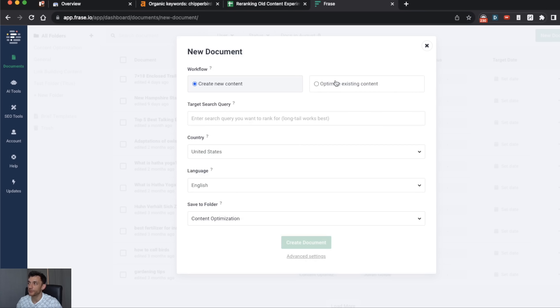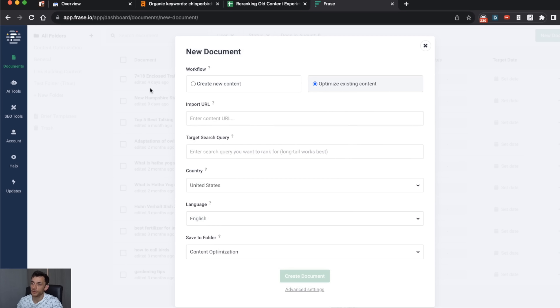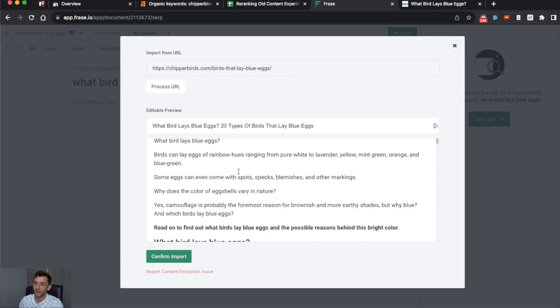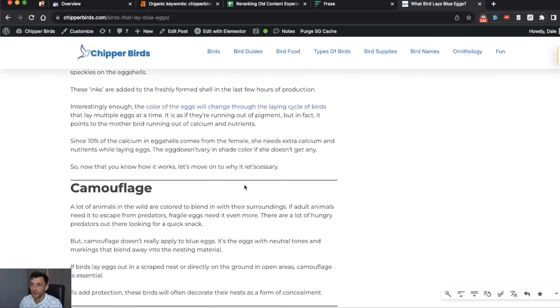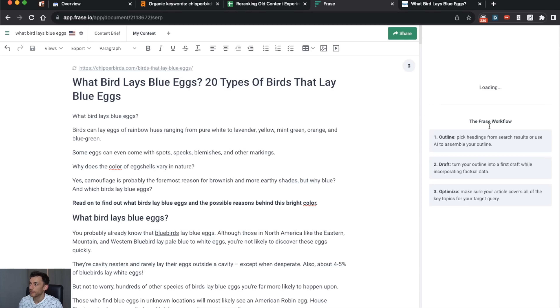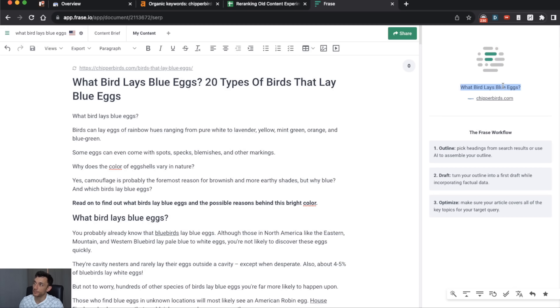Next, we go to New Document, then click 'Re-optimize existing content.' We've got the URLs already in the spreadsheet, so we paste the URL, paste the target search query, and click Create Document. What Phrase does here is extract all the content from my URL, plug it into the editor, and you edit your title right there. Then you confirm the import, hit 'Let's go,' and it starts looking at competitors I'm trying to outrank on the first page of Google, importing their data so we can figure out what we need to improve.